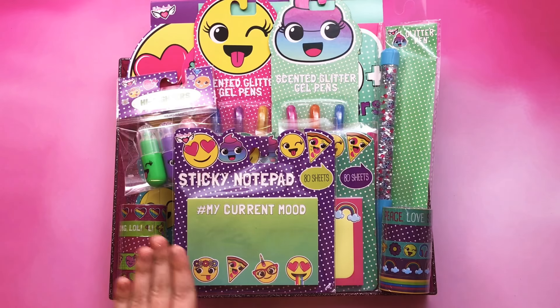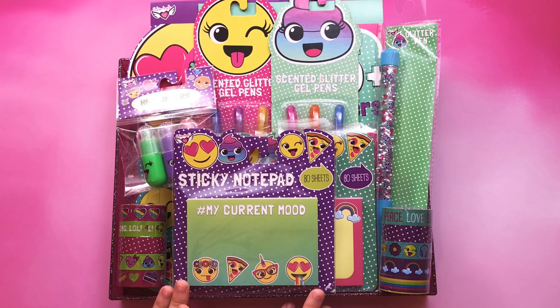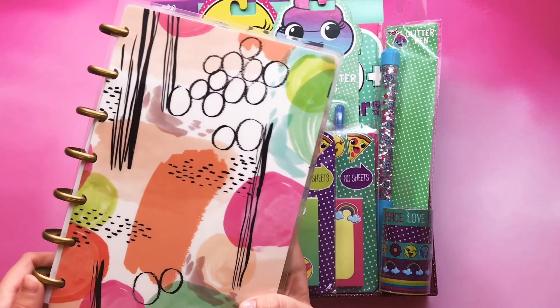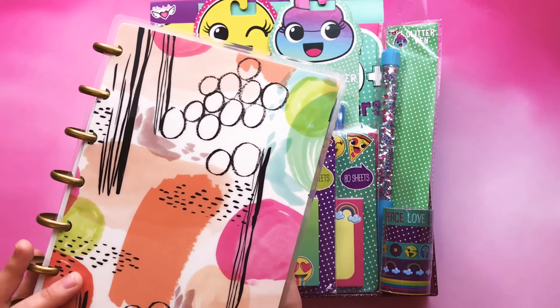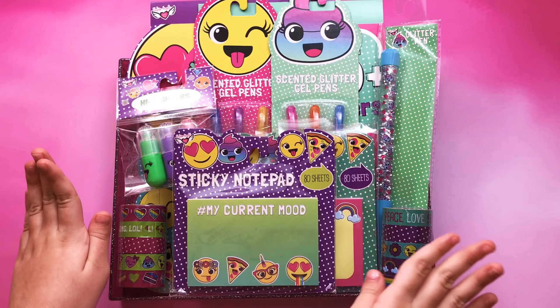Hi Cupcakes, my name is Jamie. Today I'm going to show you my Target haul. My mommy got these for my planner. This is my little happy planner. I'm going to do that video soon. All this stuff is from my planner.